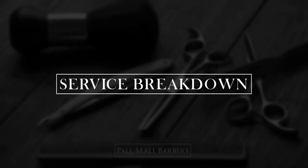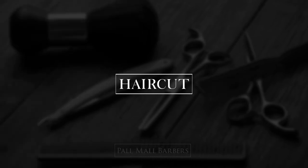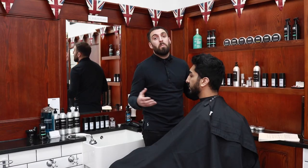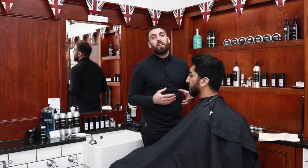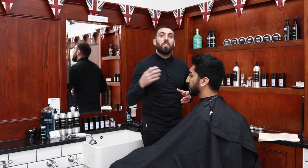This is a breakdown of our most popular services. The Haircut is a 30-minute service and is our most popular. It includes a wash using our Argan and Tea Tree range and is ideal for the customer that has their hair cut every 3-4 weeks.